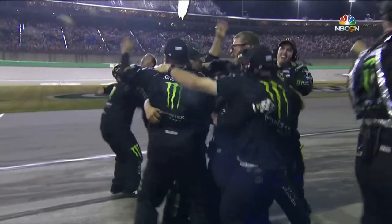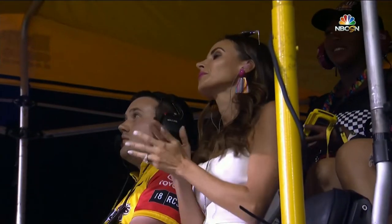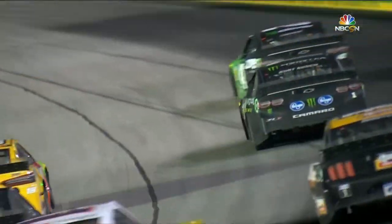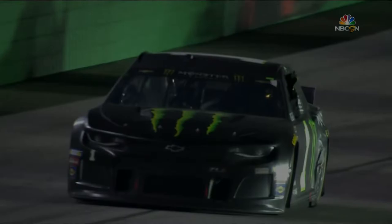That was real. That was awesome. Think about this team — think about what happened to them last week. They were leading the race, pitted, lightning came out, and then they come back this week and win the race. That is redemption.